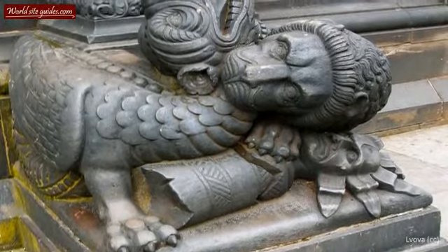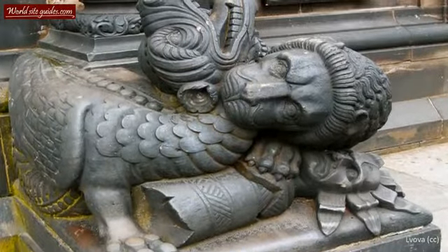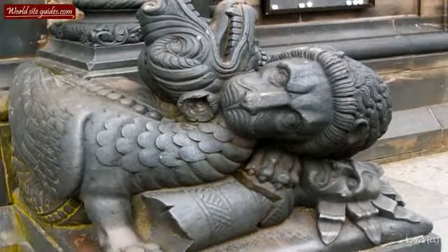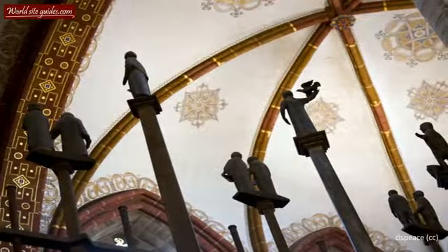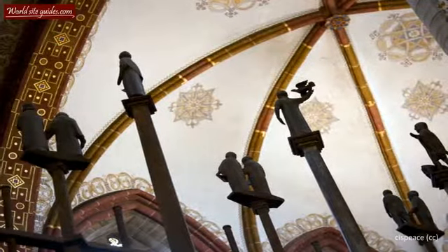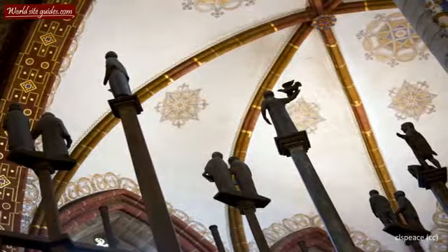In 1951, two bells — Hansa and Felicitas — were donated to the cathedral by former residents living abroad. In 1962, a prominent Bremen family donated a fourth bell, the Bremer, which hangs in the south tower.